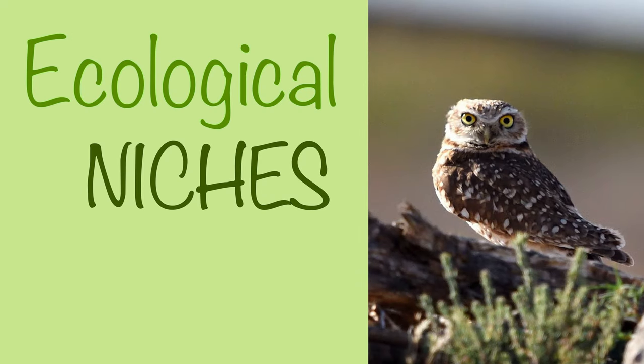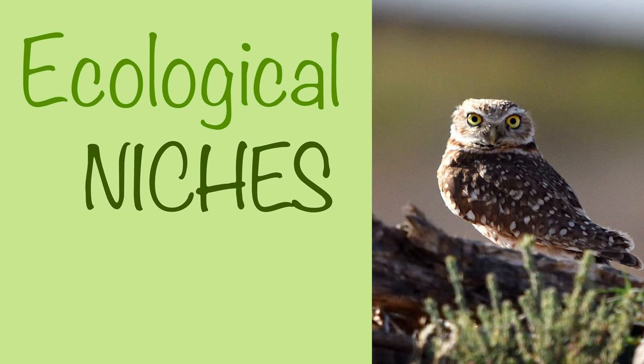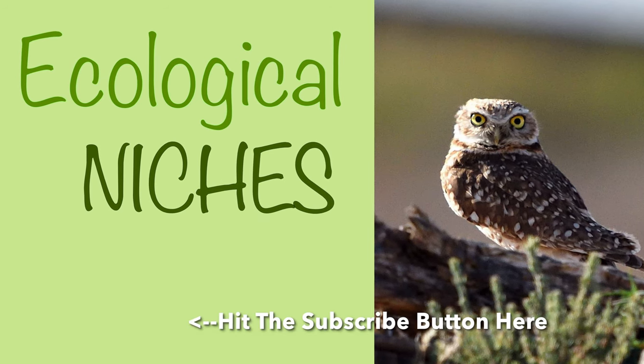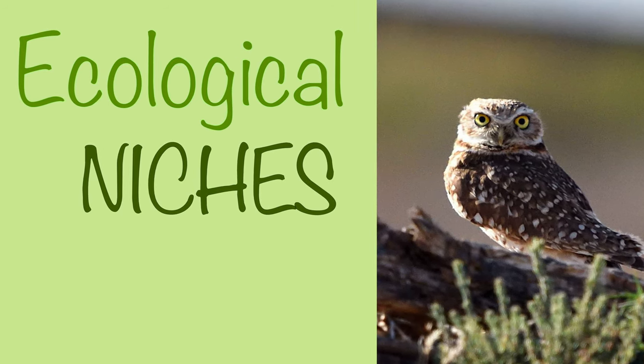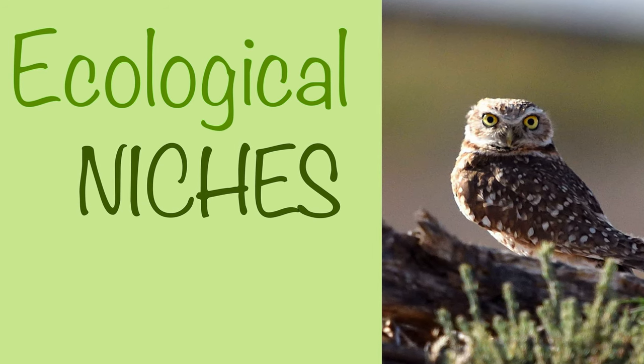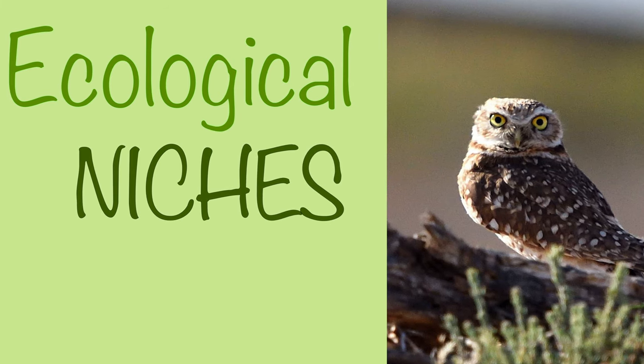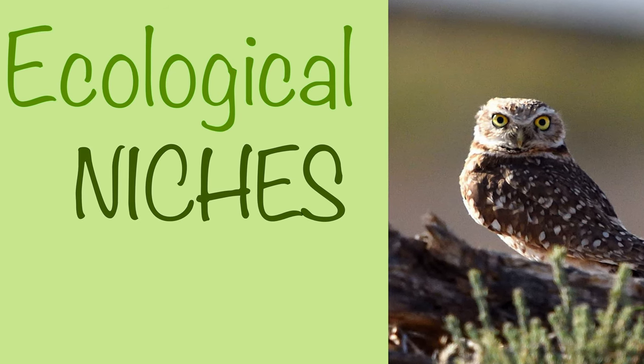Thanks for watching another Ecological Niches video. Hopefully this video showed you a small glimpse of what a particular organism — in this case, the cactus wren — means for its ecosystem. Please join us and subscribe as we look at different organisms and how they fit into their ecosystems. Thanks for watching, and we'll see you in the next video.